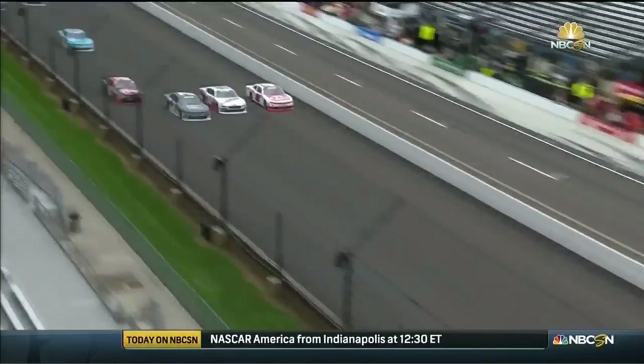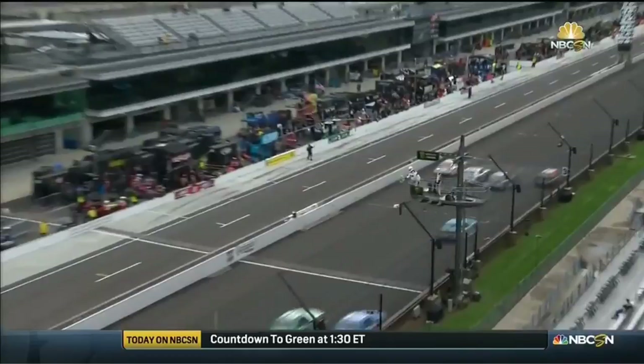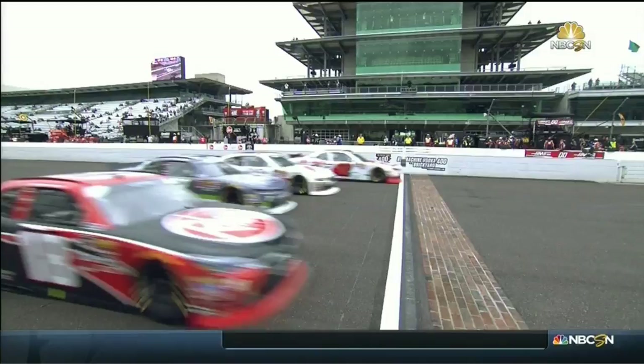Ryan Preece in the 18 goes to the top — I thought for sure he was going to push the car ahead. Instead, he came up four wide for the win of stage one. A great job by Ryan Preece; he was only a few inches from winning it. And who came off of turn four with...